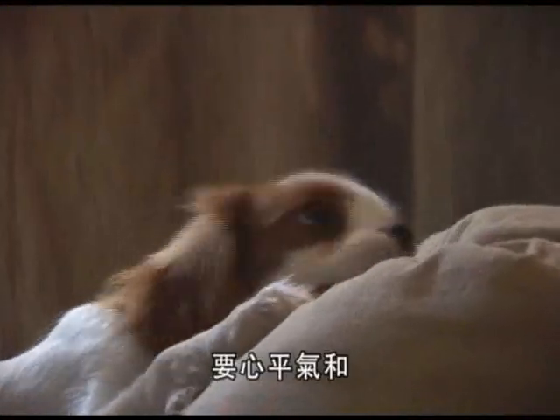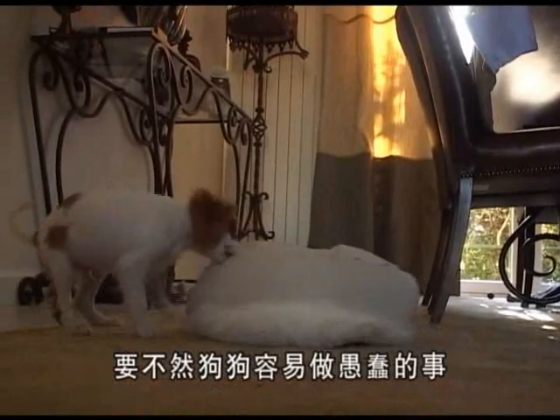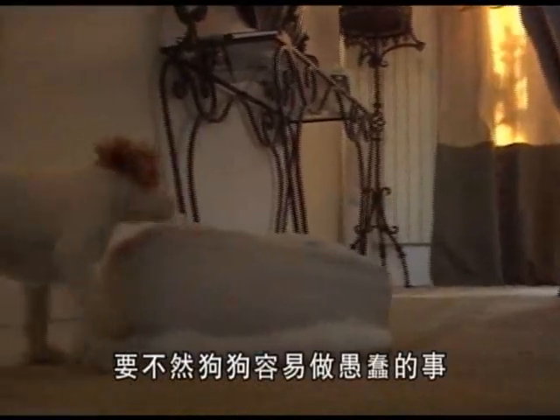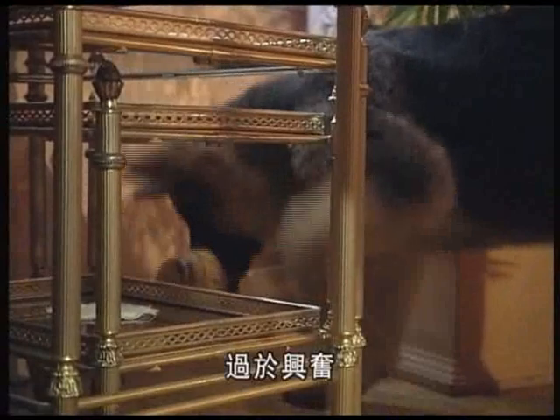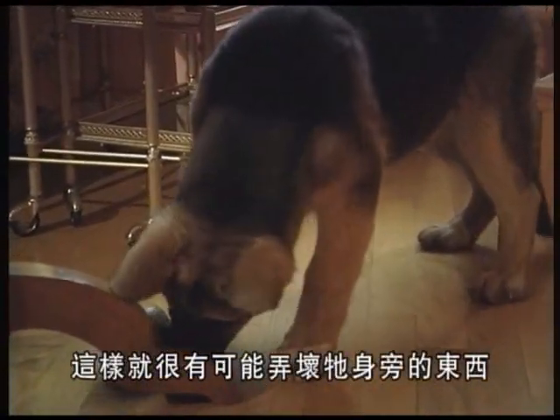When you come home, stay calm and avoid great shows of joy at seeing him again. This kind of behavior encourages the dog to be silly — he'll get overexcited when he knows it's almost time for you to come home and runs the risk of damaging items around him.